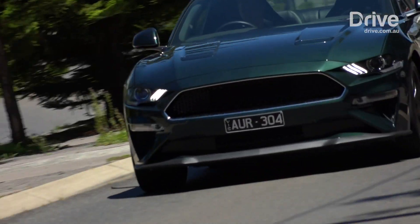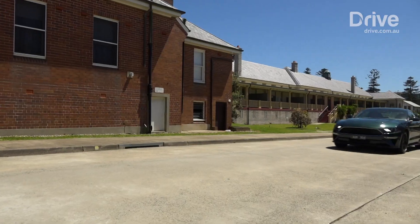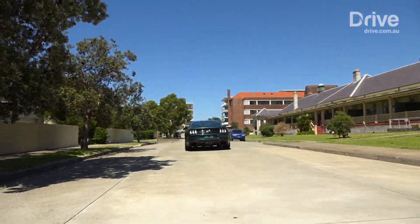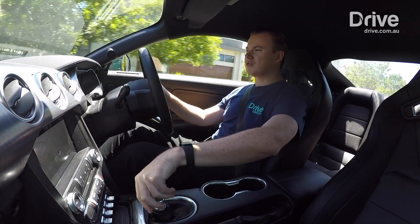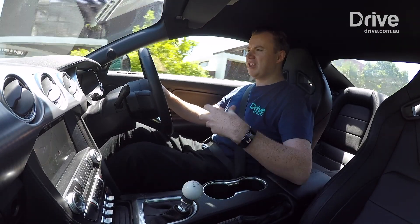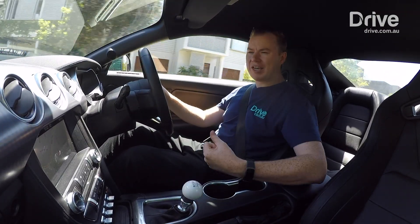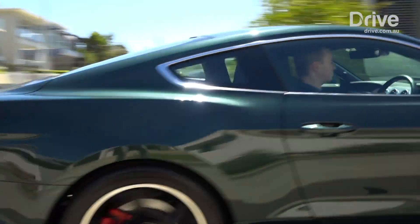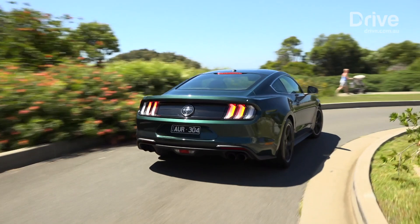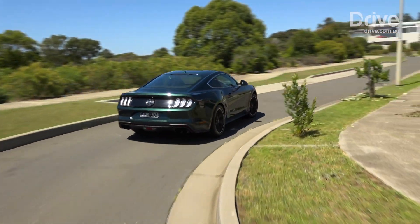That combination of that great V8 growl, the feeling of the slick cue ball gear shift — it's got rev matching, so whenever you change down, the engine barks a little bit more. That is what makes the Bullitt so cool and so enjoyable to drive.